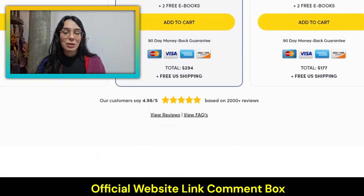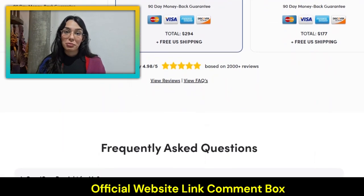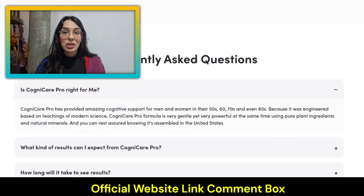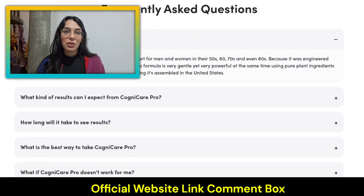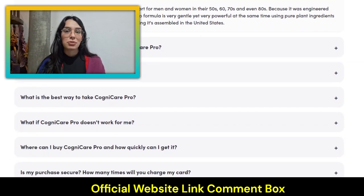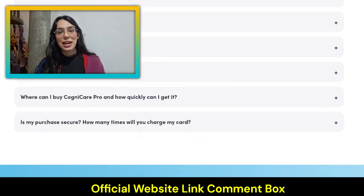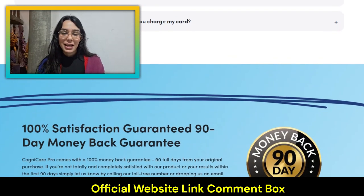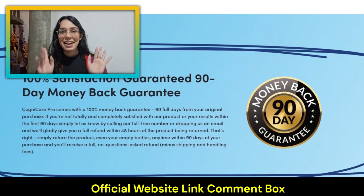If you're ready to support your memory and boost your cognitive performance, well, then give CogniCare Pro a try. For more information and to get started, check out the official website linked in the description below. Thank you guys for tuning in, and here's to your enhanced health with CogniCare Pro. Take care, and I'll see you guys later. Bye!